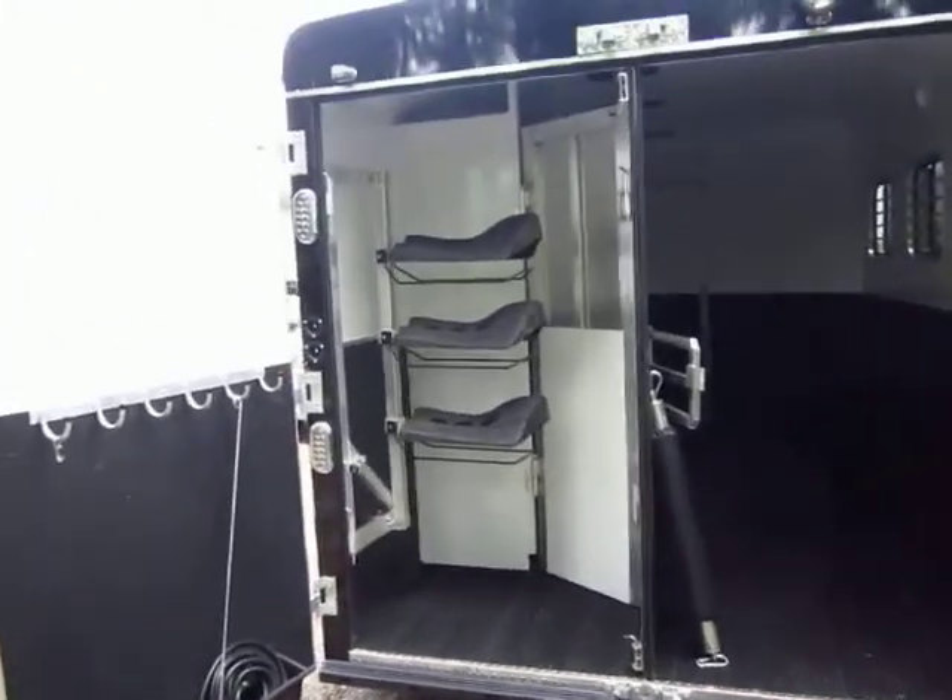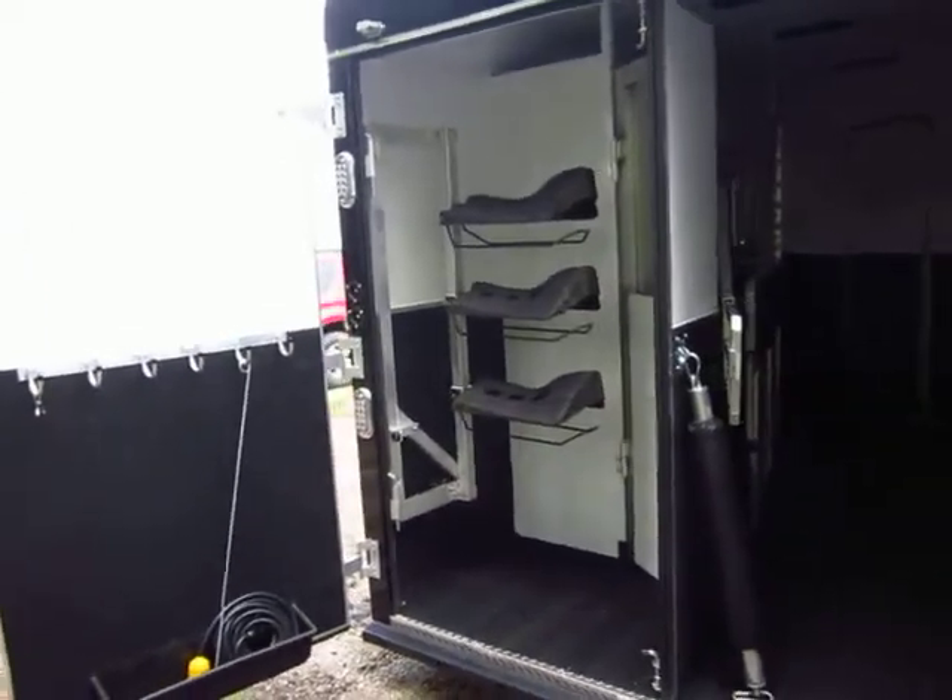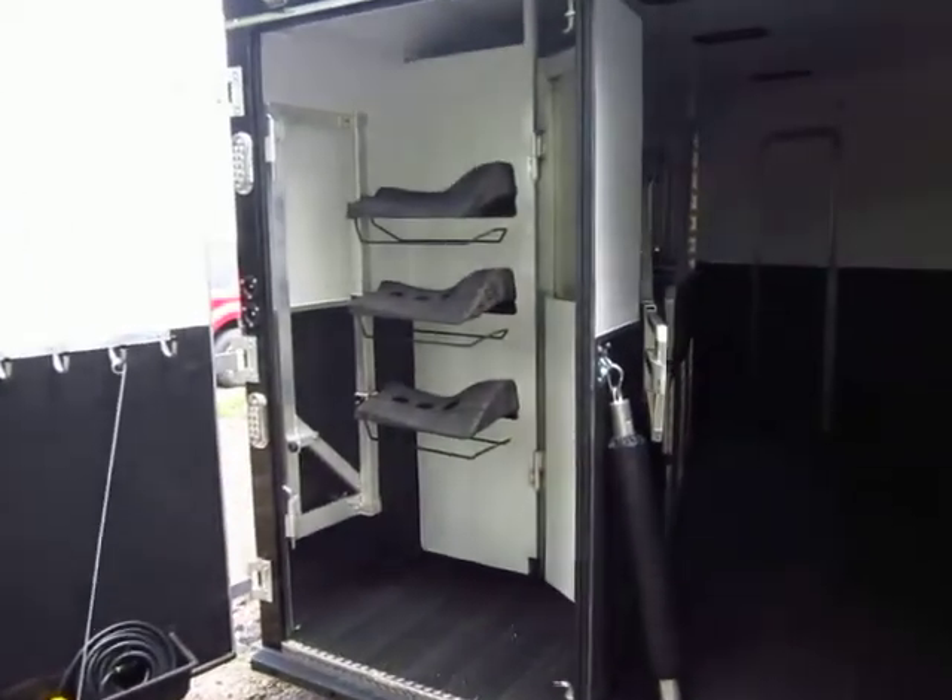Your 3-place saddle rack right there. You pull a little lever and that will telescope out to you, so it's easier to load and unload your saddles and your blankets.